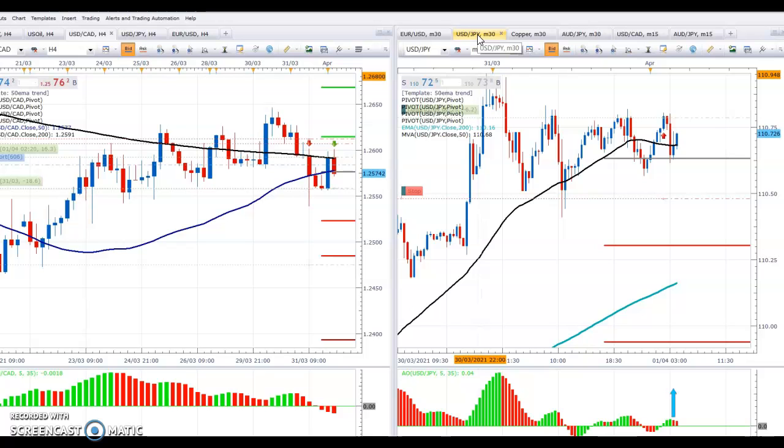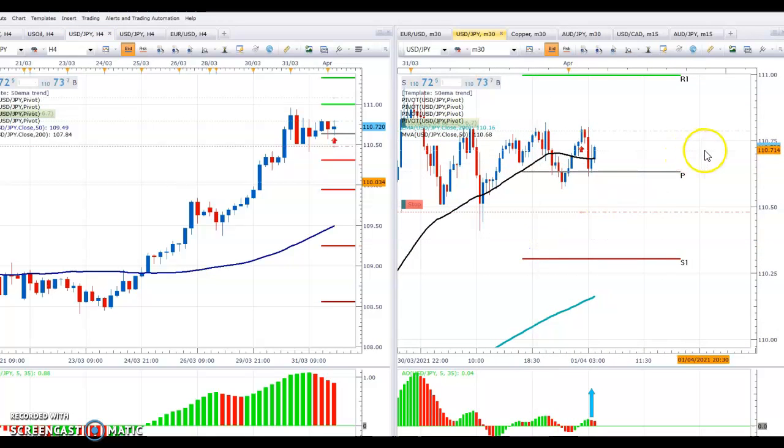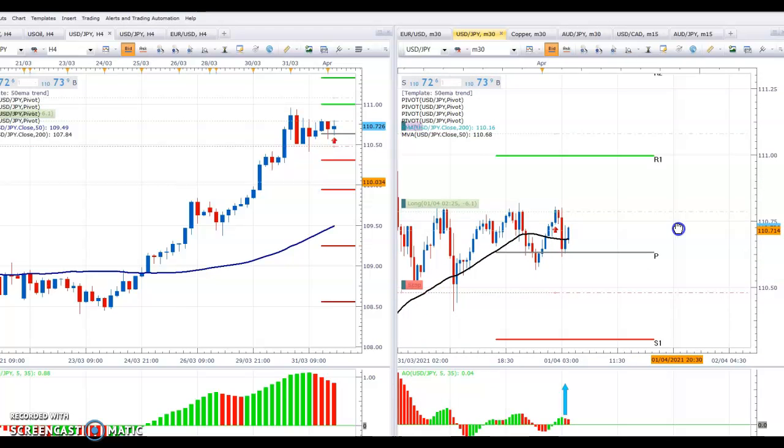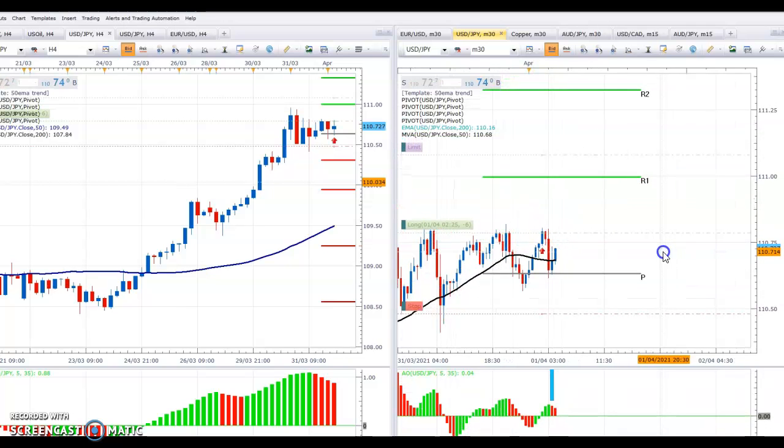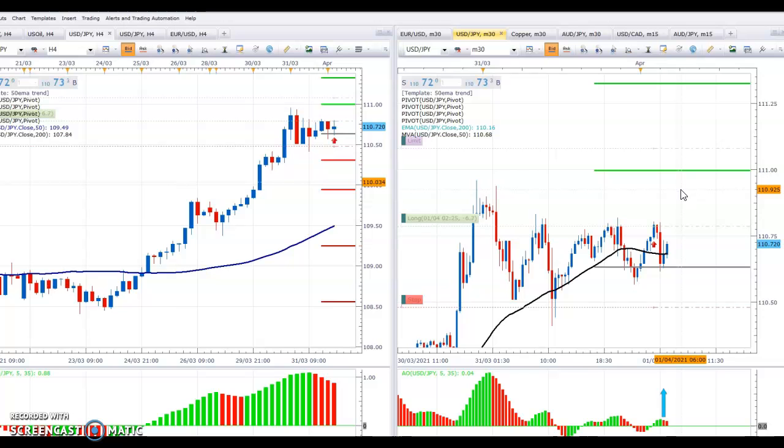We also have a position on US-Yen. We know this is in an uptrend — it's been there for quite a while. We have a buy on this at 117.69, slightly in profit. Our target, as we spoke about yesterday, is the pivots. Quite often the price doesn't reach some of the pivots. The R2 is the major resistance area at 111.31, and we've got our target at 111.08. Quite often it will go to the 50% of the pivot at 111.16. We'll probably hold this for a few days with the Easter bank holiday, but that's fine.